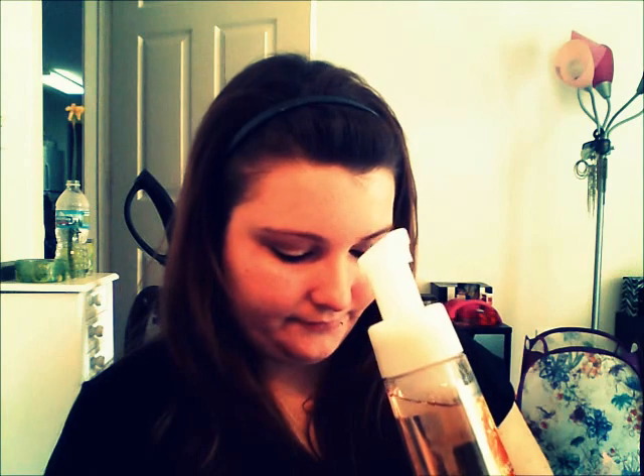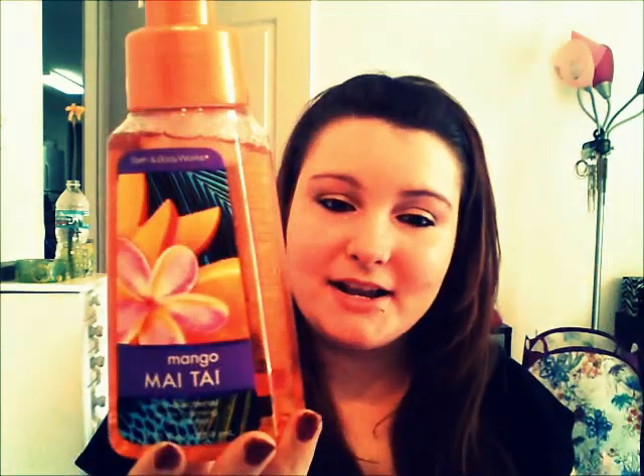The next one I got was Peach Bellini. I also noticed that they had Fresh Picked Peaches, but this one has more of a real peach taste, and Fresh Picked Peaches has more of like a candy peachy smell. But this is in the Foaming as well.